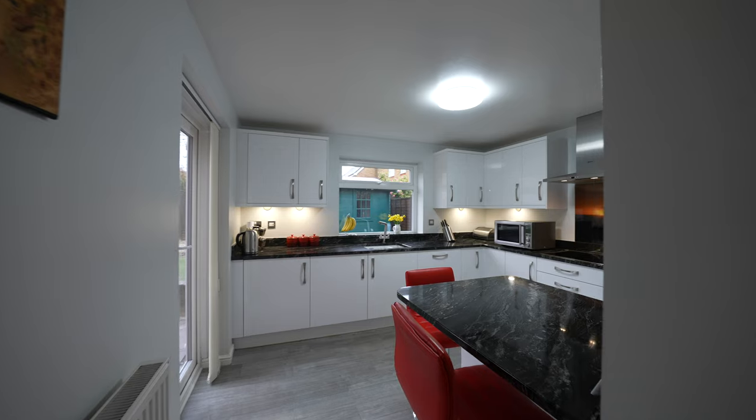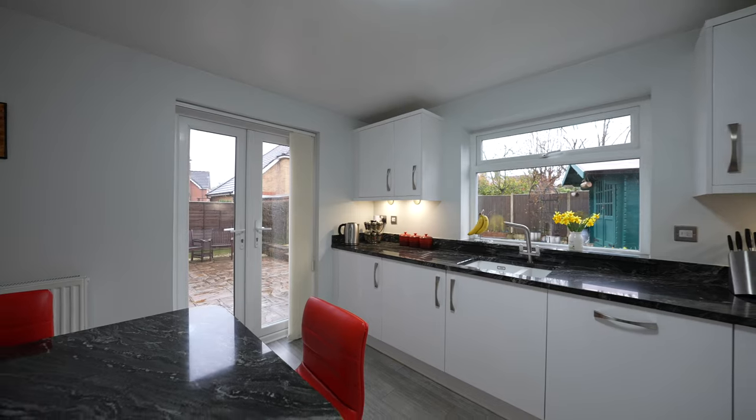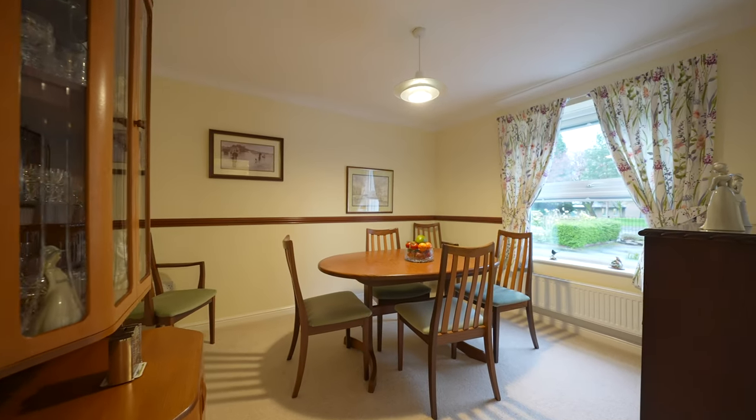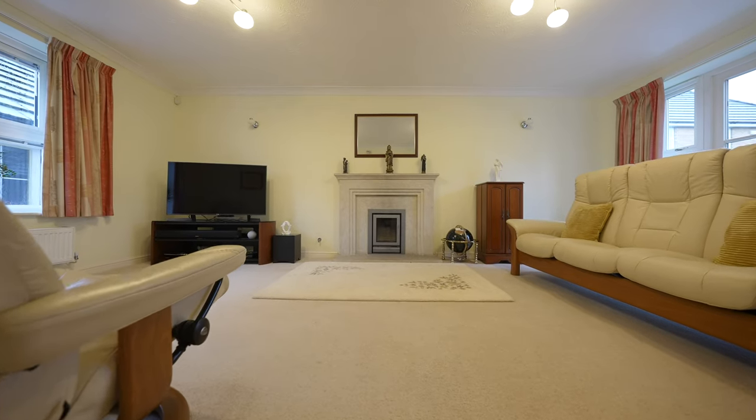The kitchen is beautifully presented with granite worktops and modern fitted white units, creating a stylish and functional space for cooking. Additionally, the property features a separate dining room or second reception room, providing flexibility in how the space is utilised.